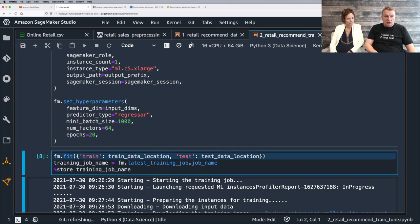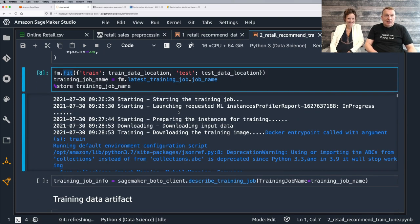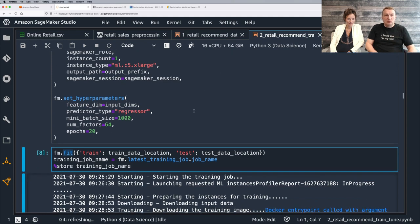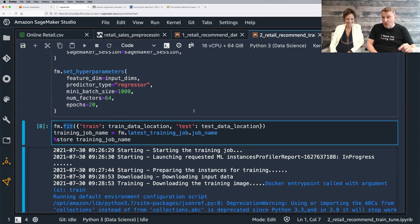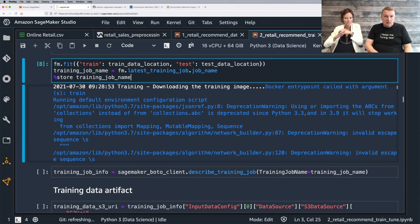Then we train: just call fit, passing the location of the training data and test data. The instance is created — a C5 — we pull the factorization machines container, load the data. We're using file mode here, which copies the data to the instance. In the previous episode we used pipe mode, which streams data and avoids copying large datasets. For a huge dataset, pipe mode would be good, but here it's not that big.